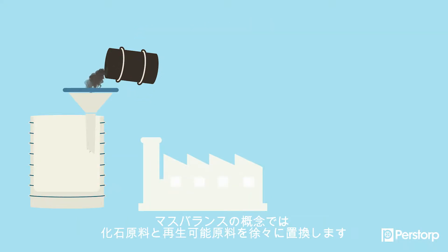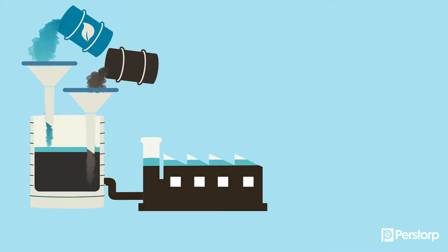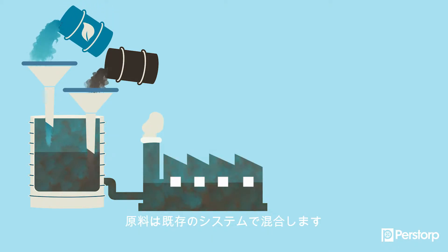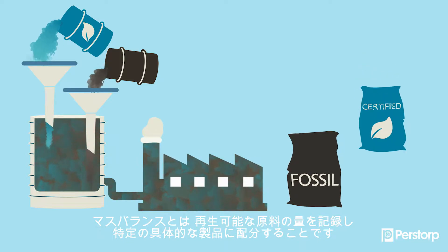With the mass balance concept, you gradually replace fossil materials with renewable. You mix these in the same existing systems. Mass balance is a way of keeping track of the renewable quantities and allocating them to specific products.